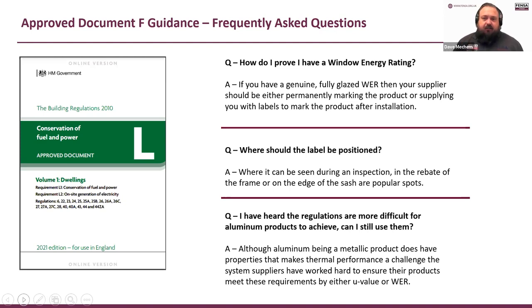I've heard that regulations are more difficult for aluminium products to achieve — can I still use them? Of course you can. Although they're a metallic product with some limitations on thermal performance, they rise to the challenge through thermal breaks. Aluminium system suppliers are confident their products will meet either the U-value or the WER. WER is a trade-off between U-value and G-value — G-value is light and heat from the sun coming through — and aluminium has an advantage because it's much thinner, so you get more G-value. Just make sure your supplier gives you the documentation to prove compliance and tells you exactly what units you need to buy.